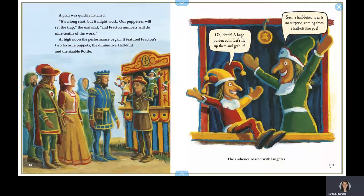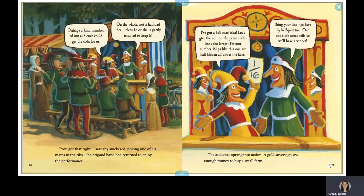At high noon, the performance began. It featured Fracton's two favorite puppets, the diminutive Half-Pint and the sizable Pottle. Oh, Pottle, a huge golden coin. Let's fly up there and grab it. Such a half-baked idea is no surprise coming from a half-wit like you. The audience roared with laughter. Perhaps a kind member of the audience could get the coin for us. On the whole, not a half-bad idea, unless he or she is partly tempted to keep it. You have that right, Barnaby snickered, poking one of his mates in the ribs. The brigand band had a turn to enjoy the performance.